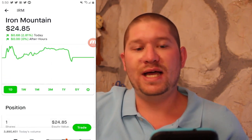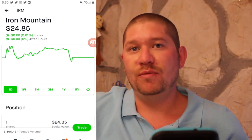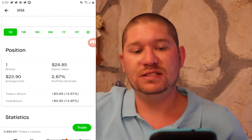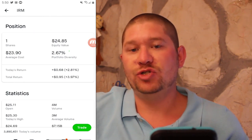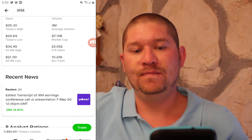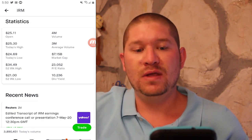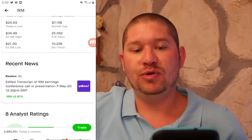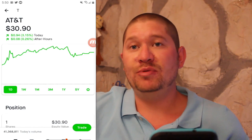Next up is IRM or Iron Mountain, currently at $24.85. I have one share at $23.90 for a total return of just shy of 4%. They have a PE ratio of 23 and a dividend yield of 10%. Positive earnings.